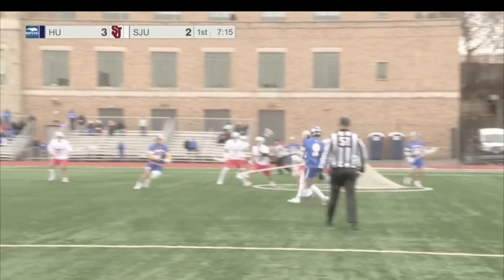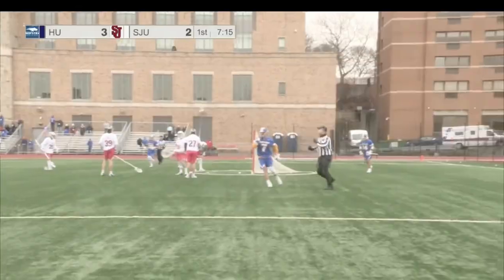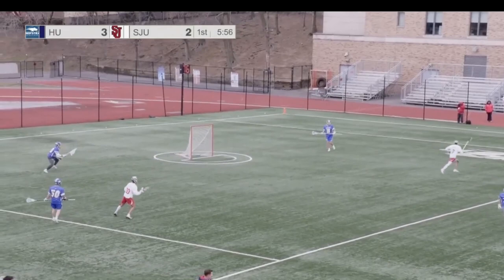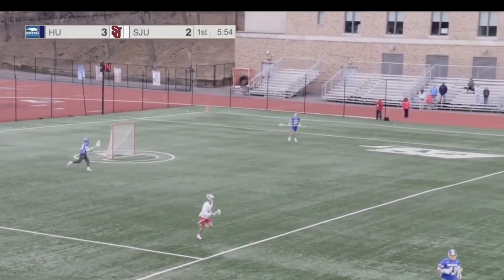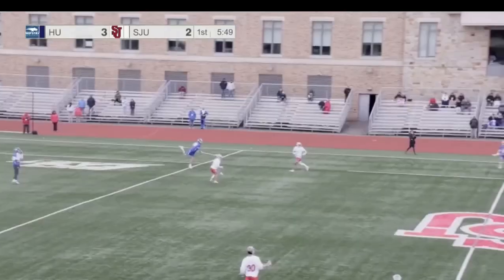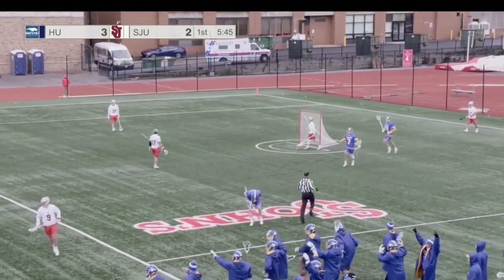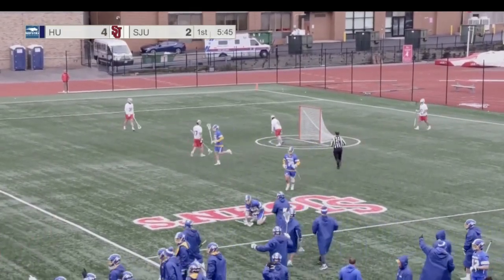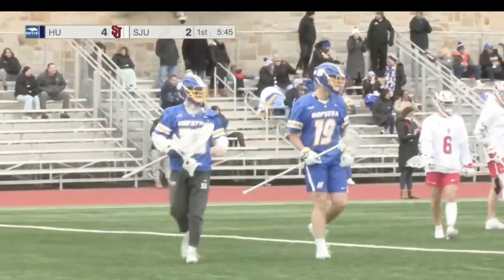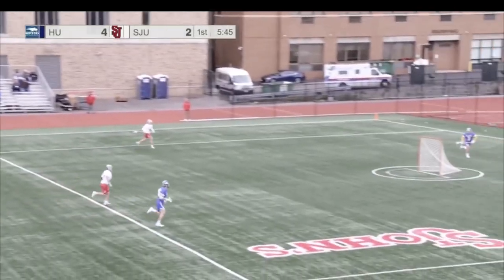We see a replay — good bit of passing for the Hofstra Pride as they're able to find a cutting Colton. He does pick up the loose ball as it went right to the stick of Corey Kale, and Hofstra now with a clearing attempt. Ford tries again for the long field goal — he does! Tom Ford's got two! It's tough to get these stats in when Tom Ford just wants to get over that midfield line and rip shots. That's his second goal of the game and a career high in goals for Tom Ford.